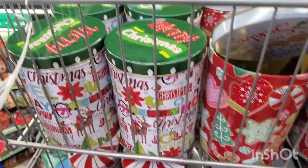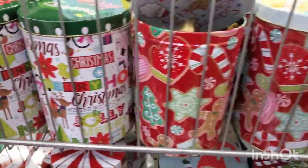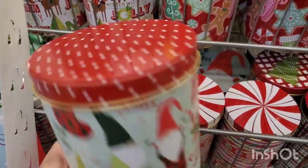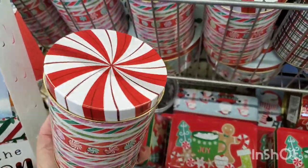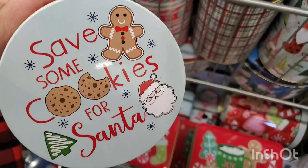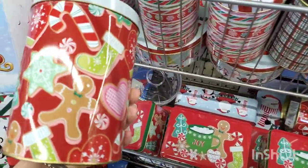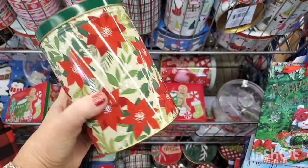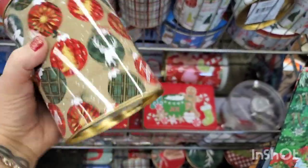These tins are all beautiful — it says Merry Christmas with all those pretty words, and then look at the gnome one. Christmas with my gnomies, super cute. One is just candies and peppermint, they come in two sizes. Save some cookies for Santa — so beautiful. This is really classic poinsettias, gorgeous.